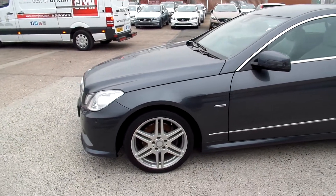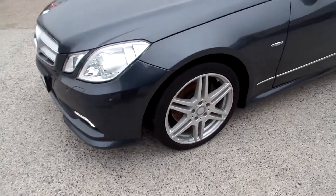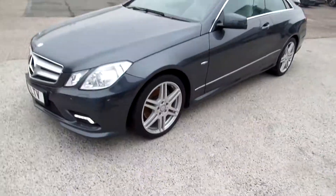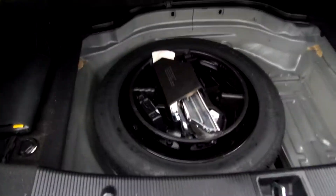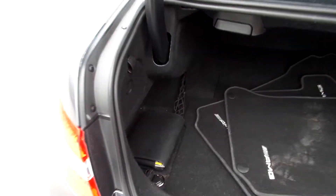Tyres on the front and the back are on a two, and one alloy requires refurbishment. Spare tyre and tools in the back. A set of mats and also got a book pack.